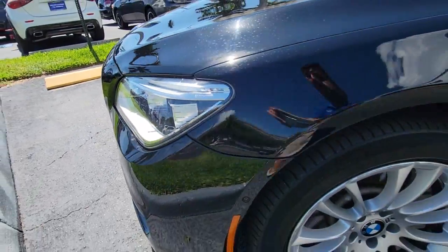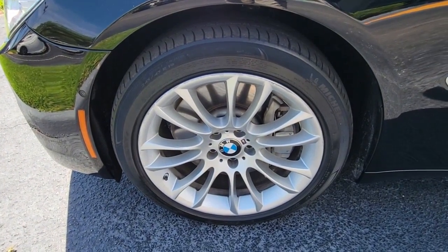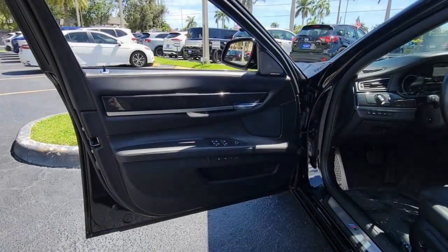Blind spot monitor, electronic stability control, seat memory, intermittent wipers, universal garage door opener, trip computer.